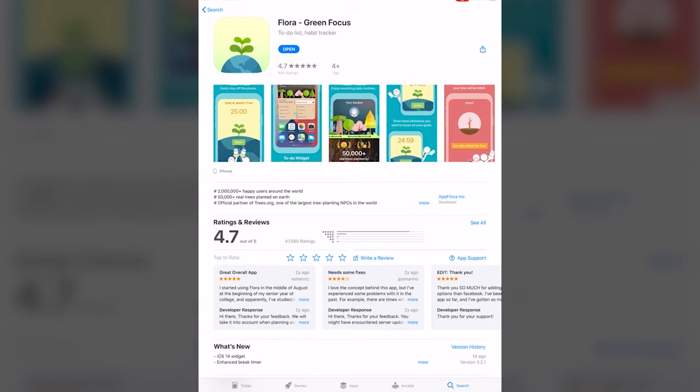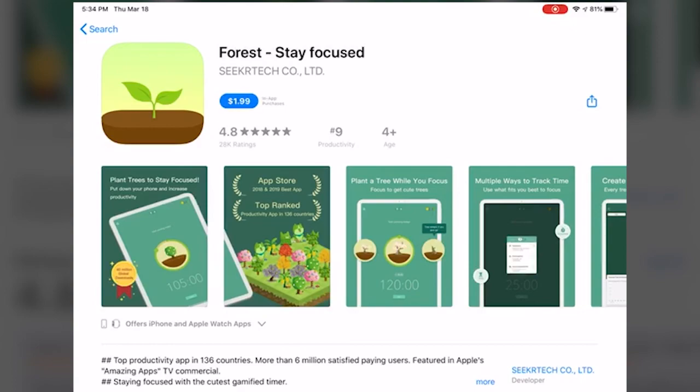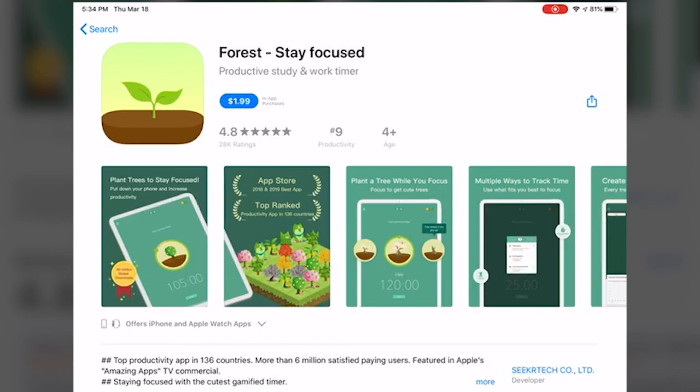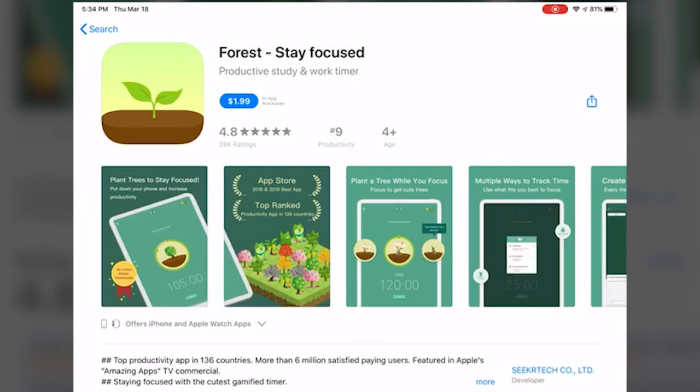If you go to the App Store, you can just type in 'forest' and it's the one up top that is $1.99. Forest works very much the same. If you're on Android, you can use it completely for free, but there are in-app purchases. There are coins in Forest that you can use to purchase extra plants and things like that. You can also get coins every time you grow a tree or watch an ad. There's a little bit more customization in Forest that makes it a bit more fun, but if all you're trying to do is have an accountability and productivity app, Flora works really, really well.